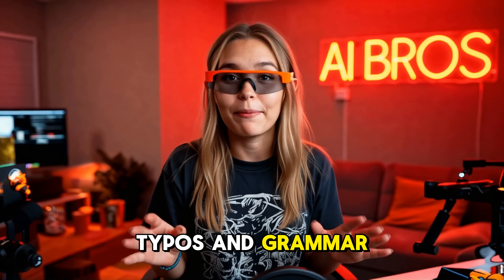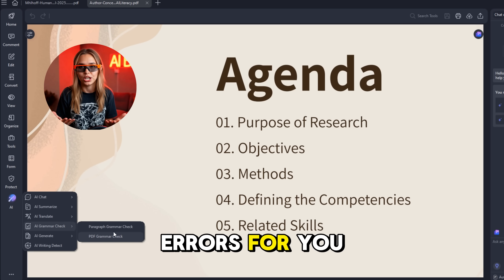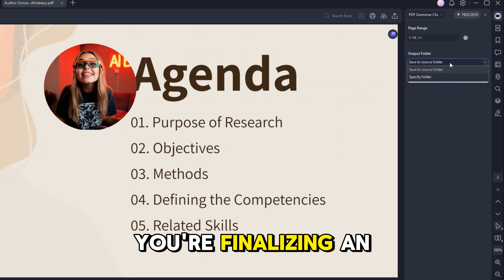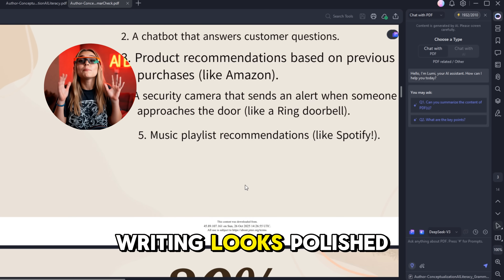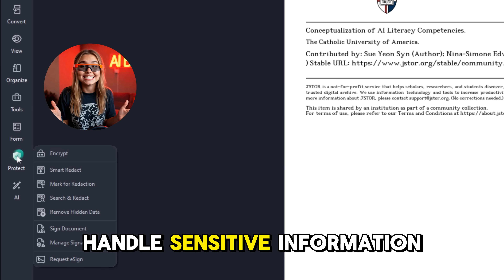Let's not forget the AI Grammar Check. We all make typos and grammar mistakes, right? This feature checks and fixes those errors for you, providing suggestions to make your document more readable and fluent. It's perfect when finalizing an important report, crafting proposals, or submitting academic papers and wanting your writing to look polished and professional.